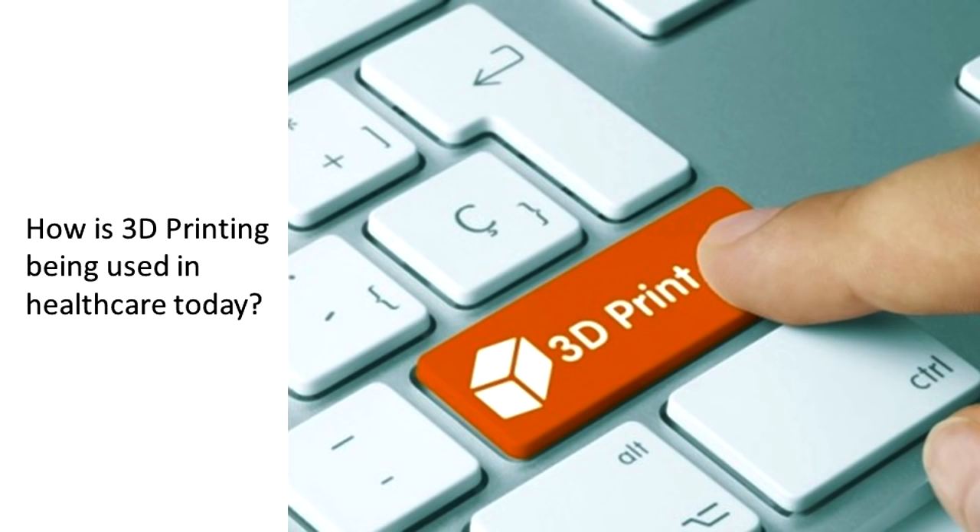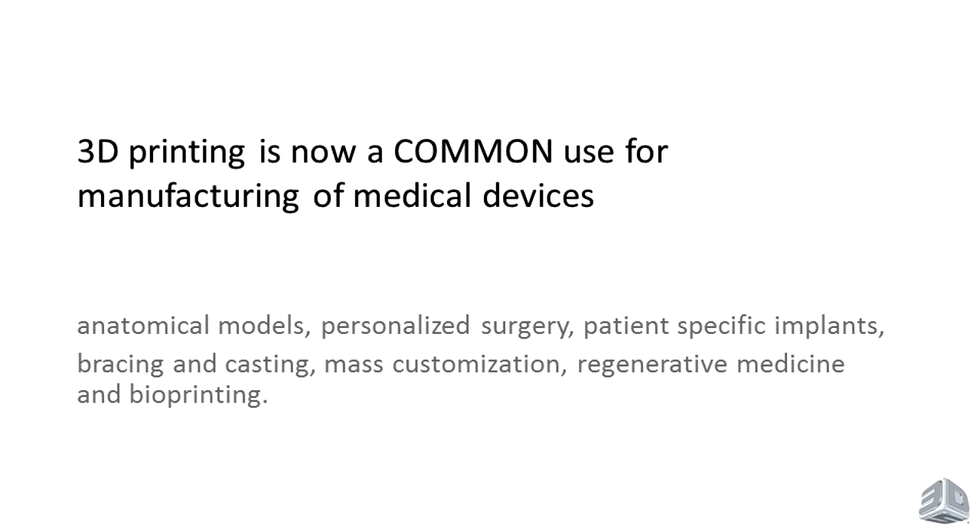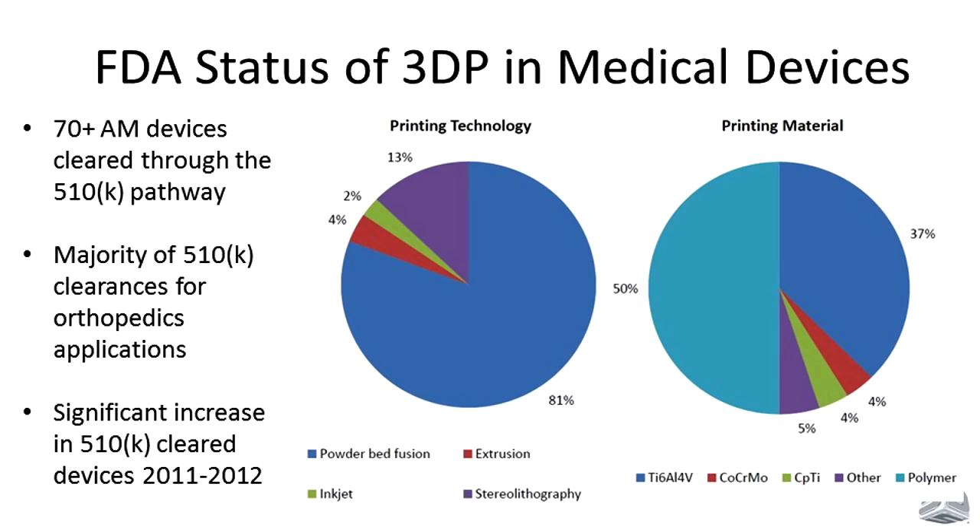How exactly is 3D printing being used today as a medical device? It's very safe to say 3D printing is now a common use for manufacturing in medical devices — anatomical models, personalized surgery, patient-specific implants, bracing and casting, mass customization of medical devices like hearing aids, and regenerative medicine and bioprinting. According to the FDA specialist on 3D printing, there are over 70 additively manufactured devices cleared through 510(k) — probably a lot more now. A majority of those clearances are for orthopedic applications, with a significant uptick starting around 2011–2012.